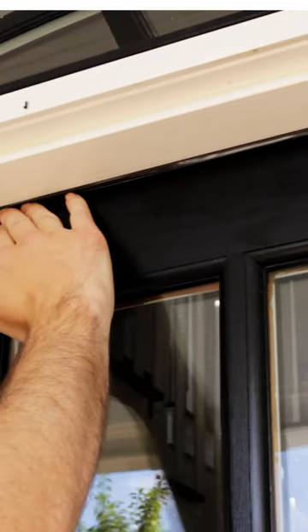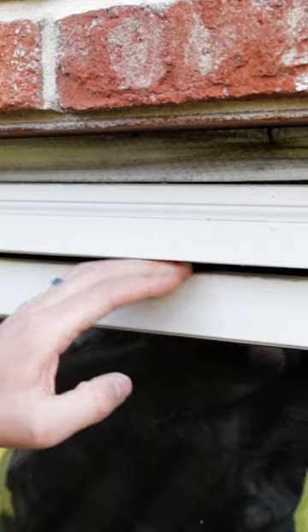Rat-proof the building or structure to ensure a new rat infestation doesn't occur. Check the foundation and repair any large cracks or holes with copper mesh or sheet metal. Check all doors and windows and make sure they have a tight seal. Be sure to repair any observable damage.